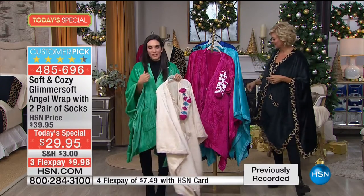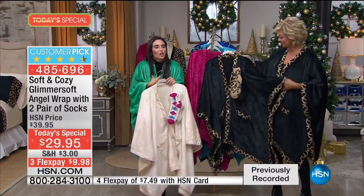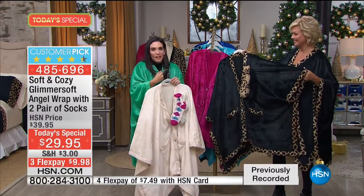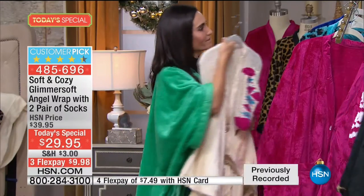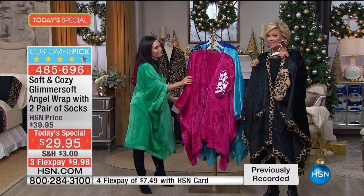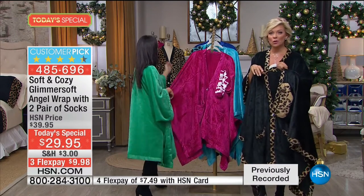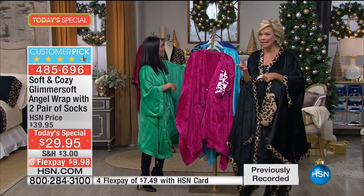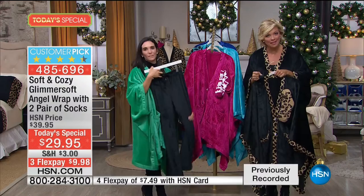If you normally sit on the couch with a blanket around your shoulders, you always have to have one hand holding it. No more - you can still have that nice warmth wrapped around you and still have both hands free. This is your chance - we welcomed about 800 new shoppers last hour making their very first purchase at HSN. So welcome and thank you.